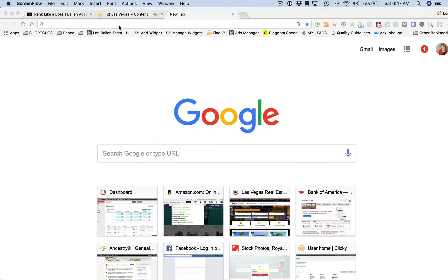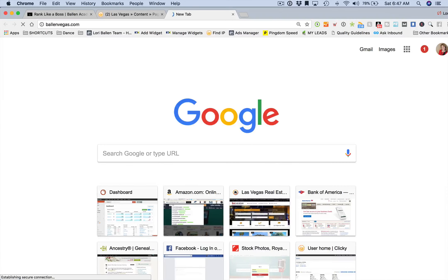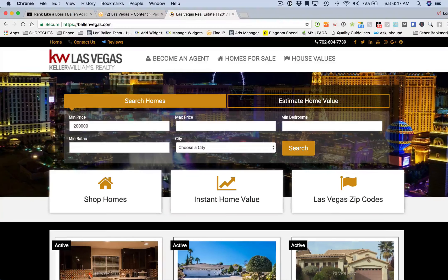In today's lesson we're going to talk about the user experience. In 2018, the user experience is more important than ever and it has changed significantly because of the number of devices people are now using to browse the web and to find what they need.